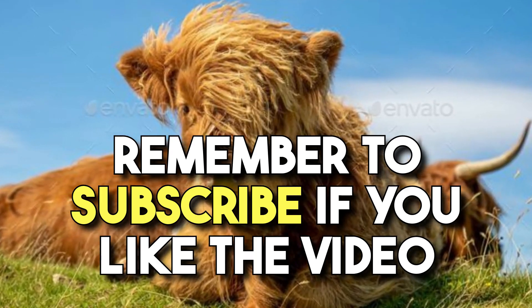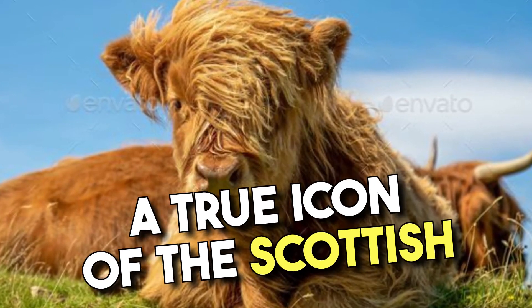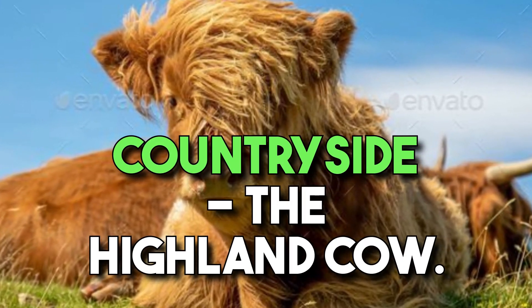Hey there, nature lovers! Today, we're diving into the world of adorable animals and focusing on a true icon of the Scottish countryside, the Highland Cow.